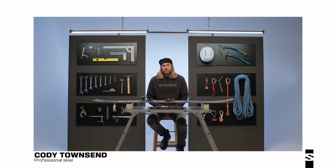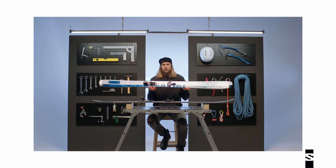Hi, my name is Cody Townsend and I'm a skier. These days I like to do most of my skiing in the backcountry, and the ski I've been using most in the backcountry is this ski right here — the QST ECHO 106.